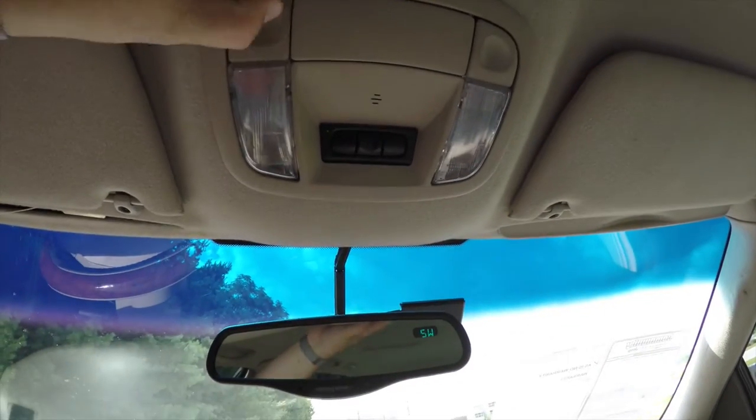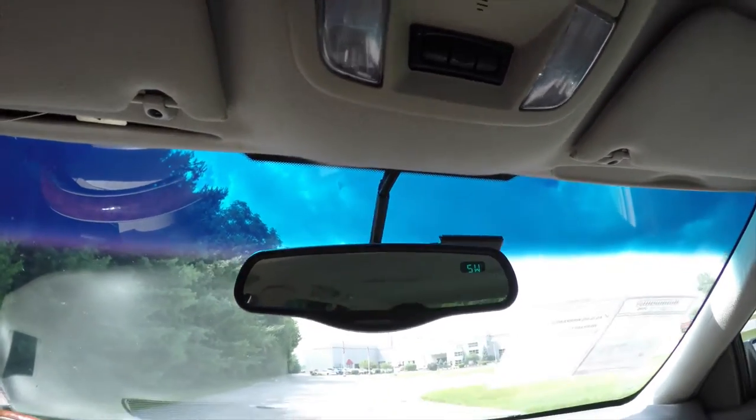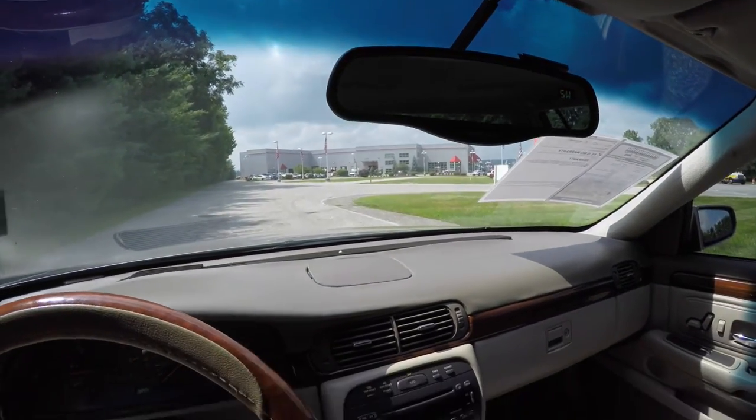Looking overhead, you do have overhead map lights and a HomeLink universal garage door opener. There's also an automatic dimming rearview mirror with integrated compass, as well as automatic wiper sensors and automatic light sensors.